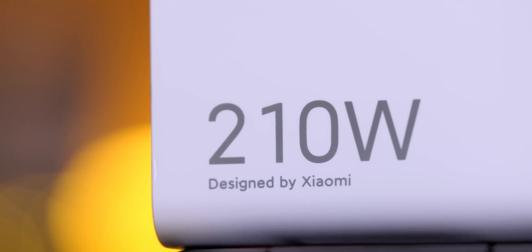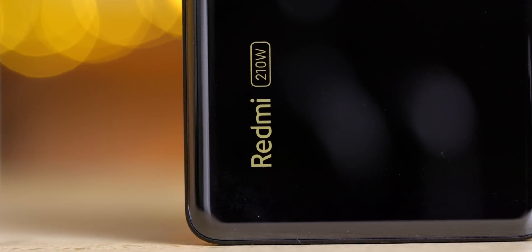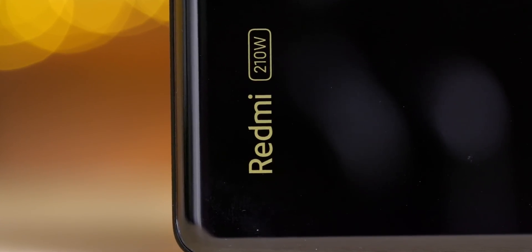These kinds of charging speeds completely eliminate the need for nightly overnight charging. I would argue that it also eliminates the need for wireless chargers — who needs to fiddle with that when you can just plug in your phone for 10 to 15 minutes and have it fully charged? If I had to give out an innovation award in the phone space, this 210W charging would be at the top of my list. I think Xiaomi should seriously consider calling this 'magic charging' or something a bit more fancy than just the number, just for the fun of it.